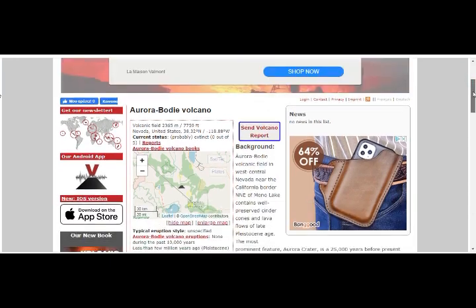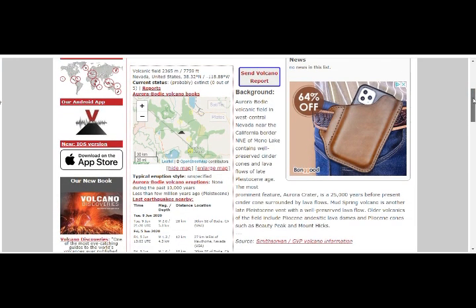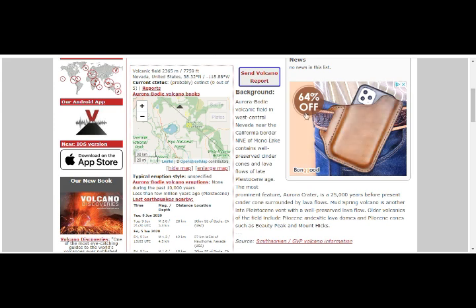This is our closest volcano to the Long Valley Caldera area. It's a volcanic field near the California border, north-northeast of Mono Lake — there's Mono Lake right there. So basically it's just a little bit northeast of the area. That's the volcano, but our quake swarm is around here. The whole thing, as we can see, is full of volcanoes in that area. That specific one is the Aurora Bodhi volcanic field.